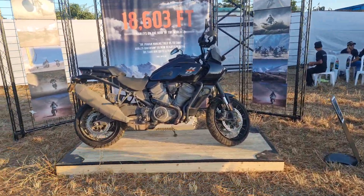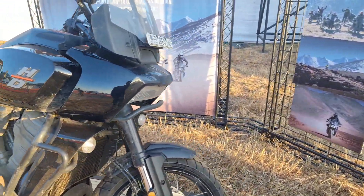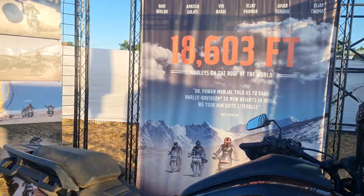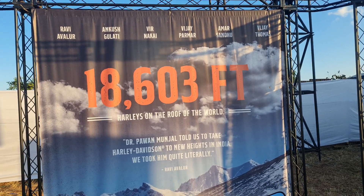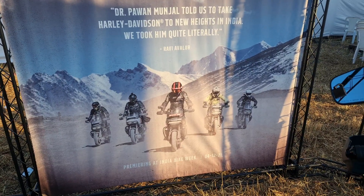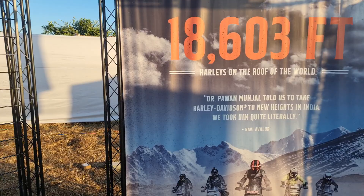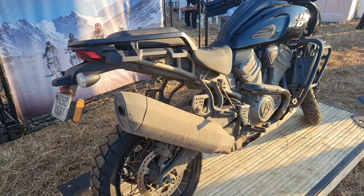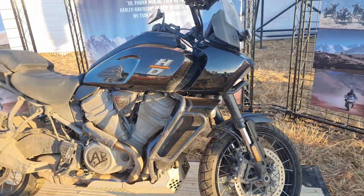There's something special about this bike — this is one of the five bikes that has been at 18,603 feet, so this is one of those five bikes. You'll see a complete walk-around of the Pan America on the channel, so stay tuned and hit the bell notification so that you get updated whenever that video is up.